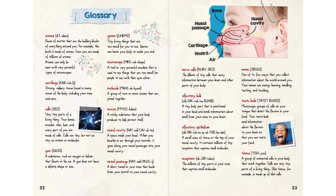Sense: one of the five ways that you collect information about the world around you — seeing, hearing, smelling, tasting, and touching. Taste buds: microscopic groups of cells on your tongue that detect the flavors in your food; they send information about the flavors to your brain so that you can taste your food. Tissue: a group of connected cells in your body that work together. Cells are very tiny parts of a living thing. Skin tissue, for example, is made up of skin cells.